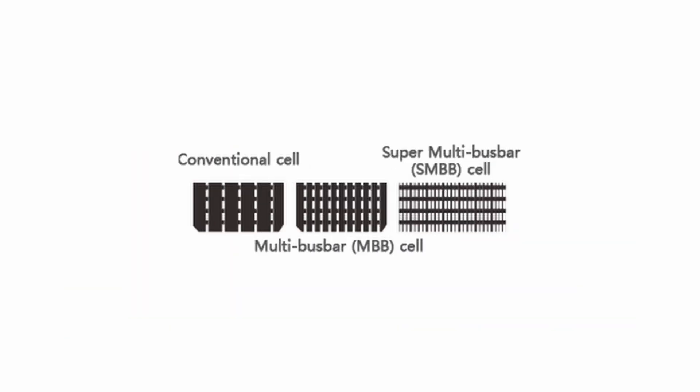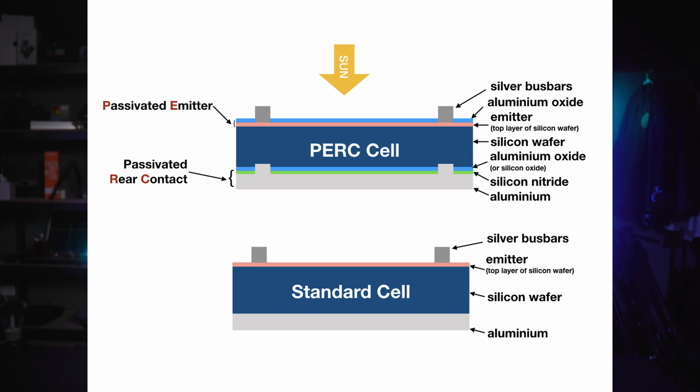Of course, Topcon's in there, and HJT — heterojunction thin film. TW Solar also focuses on the current mainstream PERC technology. PERC has been around since 1984, but it's still a great product. It optimizes the process by having multiple bus bars, high resistance and dense grid, and alkaline polishing.